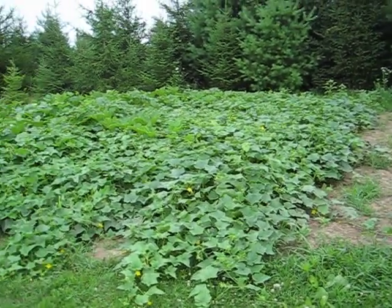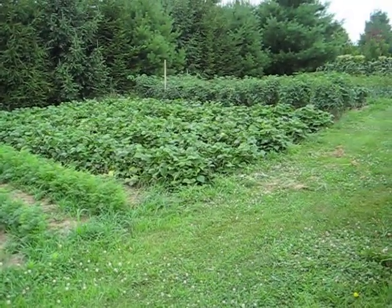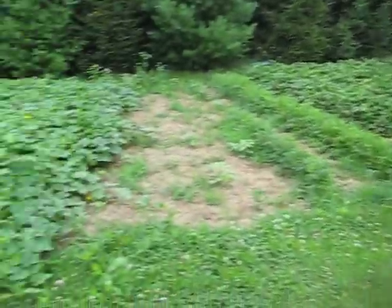I'm going to give you an update on my garden. We've had plenty of rain — in fact, it's raining right now. Everything's doing really good.